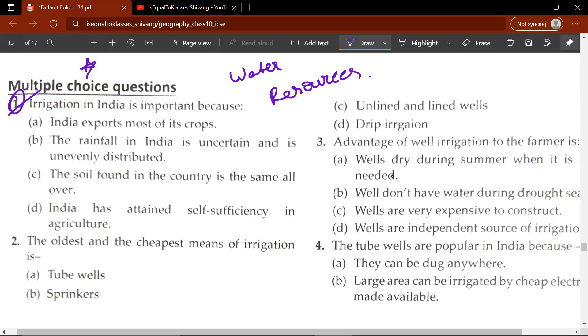Multiple choice questions. Question 1: Irrigation in India is important because — A, India exports most of its crops; B, the rainfall in India is uncertain and is unevenly distributed; C or D. The correct answer would be B: the rainfall in India is uncertain and is unevenly distributed.